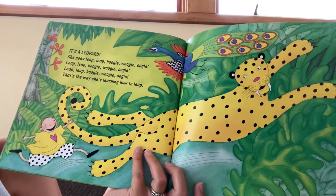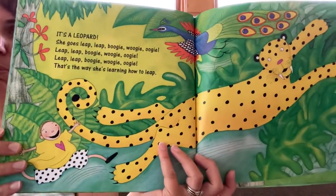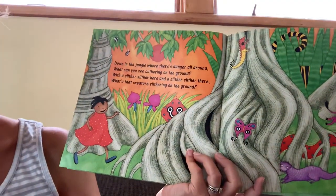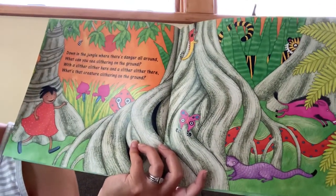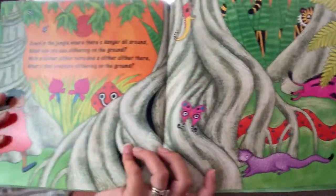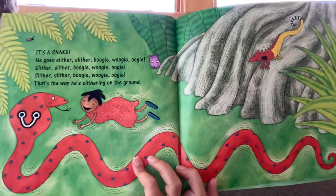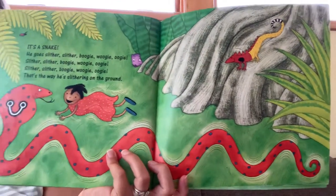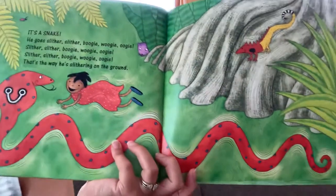Leap, leap, boogie woogie woogie. Leap, leap, boogie woogie woogie. That's the way she's slithering on the ground. That girl doesn't look scared though — she seems to like that snake.